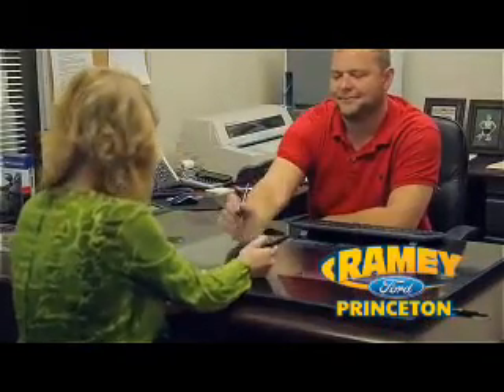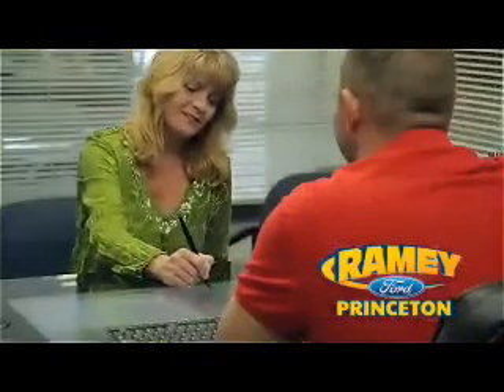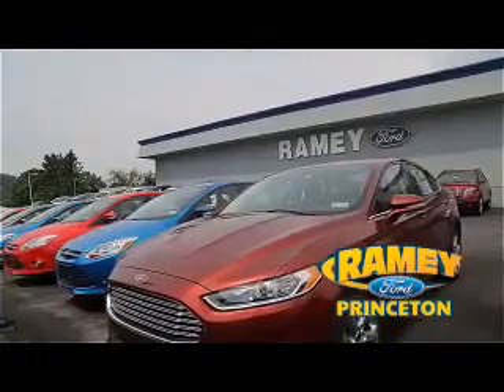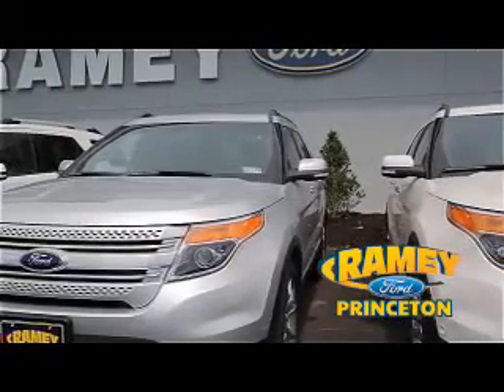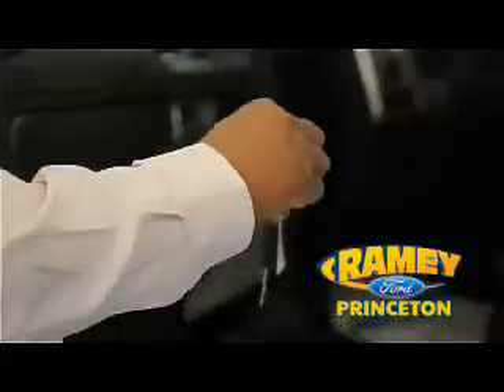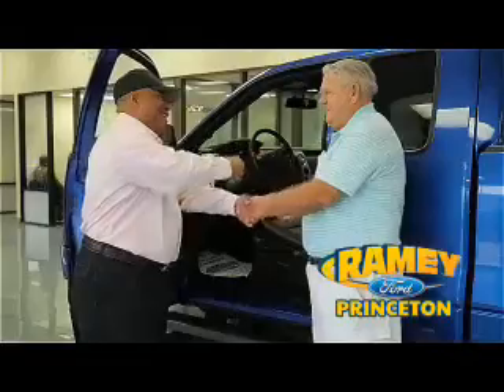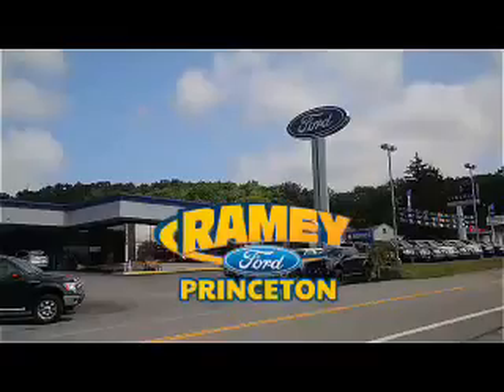Our easy, hassle-free buying process is now easier than ever without tons of paperwork, thanks to our digital signature service. And if you can't find what you're looking for among our over 500 vehicles in stock, we will find it for you. Find out why our return and referral customer rate is higher than any other dealer in our area. Pick up the phone or email us today, and thank you for choosing Ramey Ford in Princeton, where we do the deal.